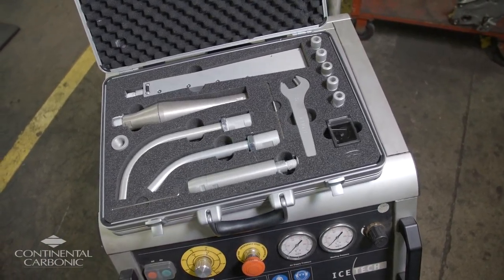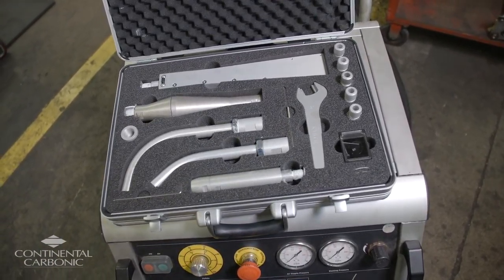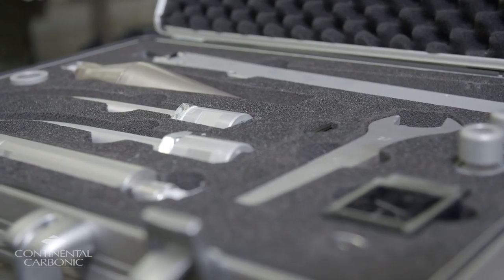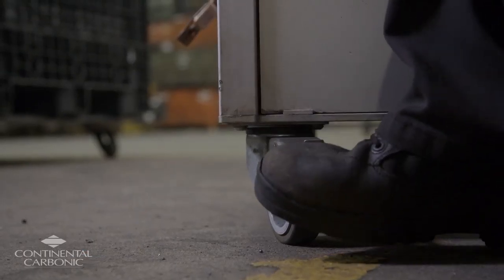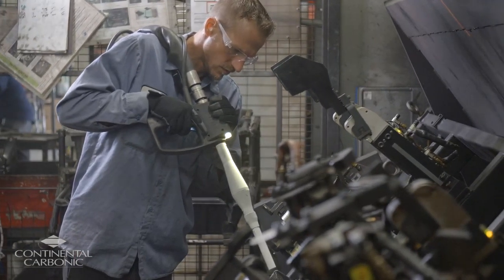One of the nice features with the Ice Tech equipment was the different nozzles. Based on the application that we needed, we had the ability to change or utilize something different. Another nice benefit of the Ice Tech equipment is the small footprint — it's also very mobile. We can get in and out of tight spaces with it, and it's very easy to operate.